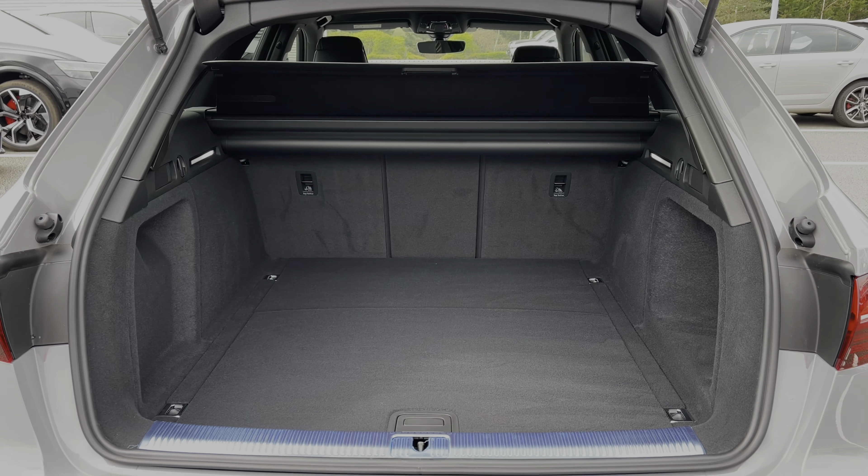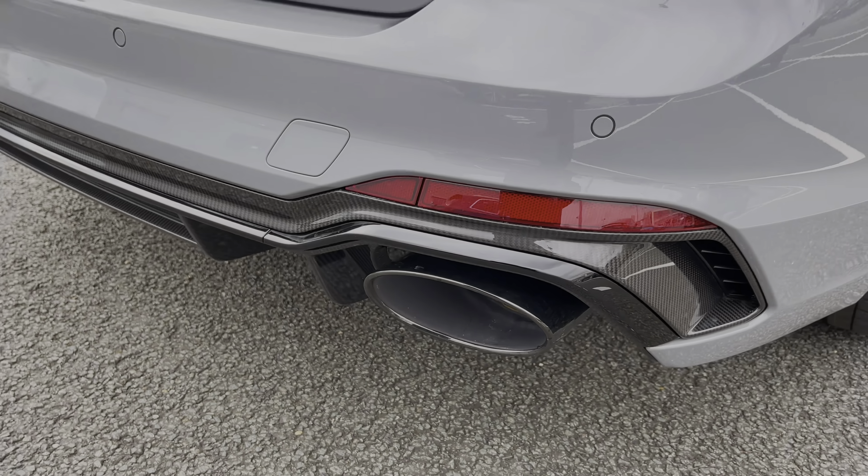This car also features the RS sports exhausts which produce a really nice soundtrack from the car's 2.9 litre engine.